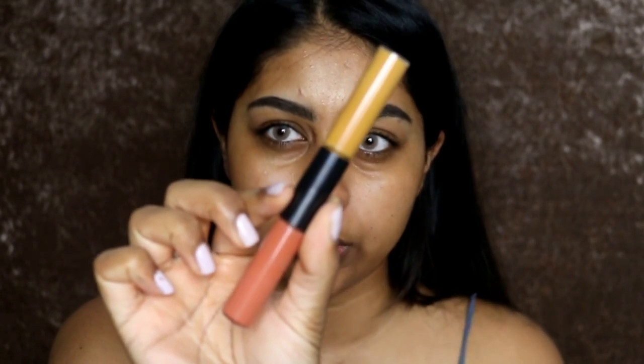Now I'm going to go in with my MAC Conceal and Correct Duo in the orange shade — just two dots.